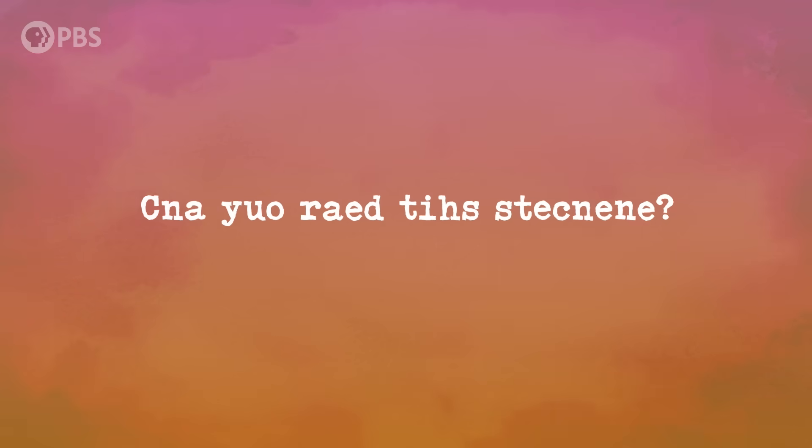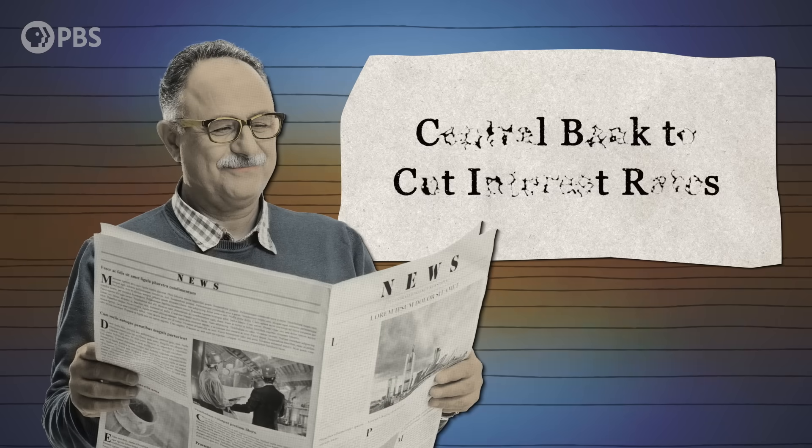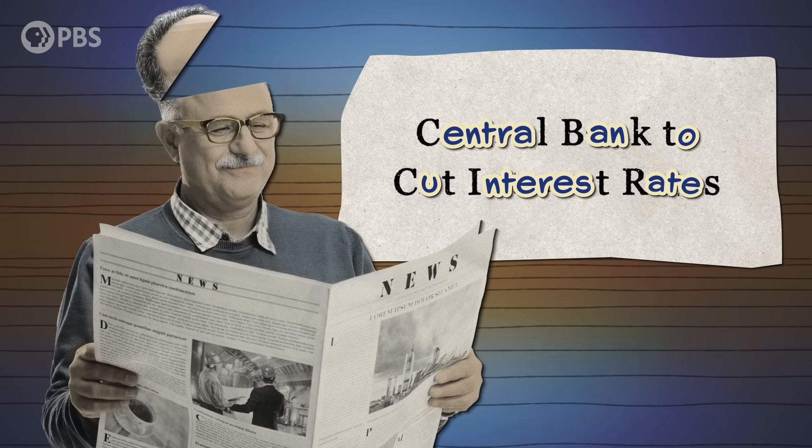Can you read this sentence? You've probably seen something like this on the internet before. The letters of the words are all jumbled up. But supposedly, as long as the first and sometimes last letters of each word stay the same, somehow we can read it. This quirky language game seems to suggest that reading is a pretty inexact process. Our eyes skim the print, we notice the length of the word and maybe the first letter, then our brains use context clues to deduce what the word should be. But is that really how reading works?